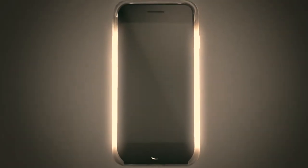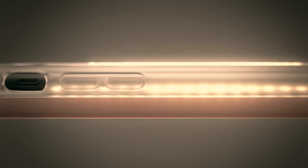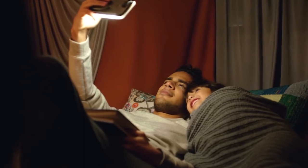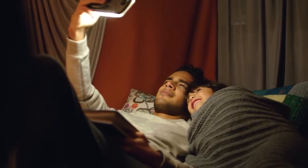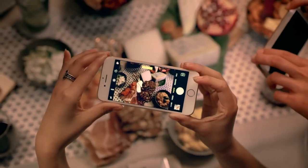The case, a favorite of selfie queen Kim Kardashian herself, provides the perfect light for any selfie-worthy moment, no matter the time of day or night. It also promises to make images more flattering, with the lights designed to fill any shadows that might fall on your face.